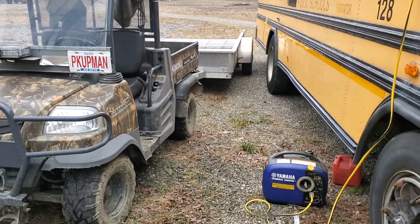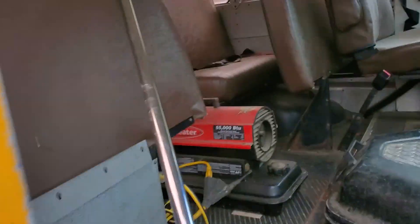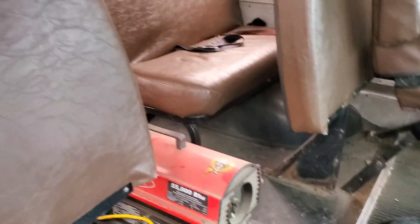Got the trailer pulled over here and got the generator. Put the old torpedo heater in here so we can get some heat — this thing drives you out of there, you can't stand it too long.